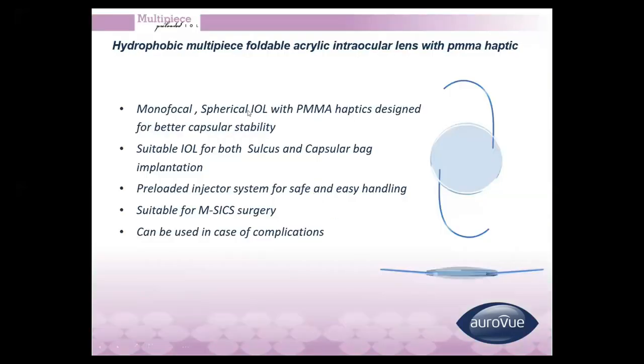We also have a multi-piece IOL, a three-piece acrylic IOL with a monofocal spherical design with PMMA haptics for better capsular stability. It can be used for sulcus or in-the-bag placement and has a pre-loaded injector. It is used in cases of intraoperative complications like posterior capsule rupture, or for sulcus placement, and also in manual small incision cataract surgery for advanced cataracts where patients opt for a premium lens.